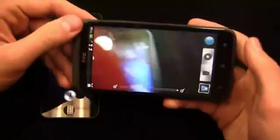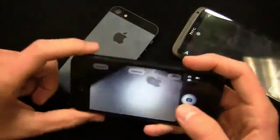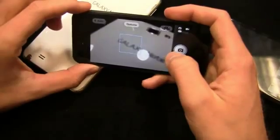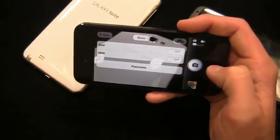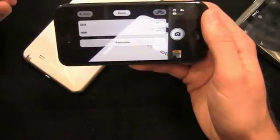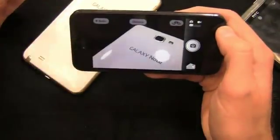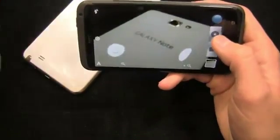Both devices have 8 megapixel cameras. Let's load them up and take a picture — I'll focus in on some text for comparison. The iPhone 5 has panorama mode, which is new to iPhone but has been on Android devices for some time. It's a great feature but not revolutionary. I can quickly switch to 1080p HD video recording and the front-facing camera. The iPhone continues to do a great job in the camera department with its image sensor processor.